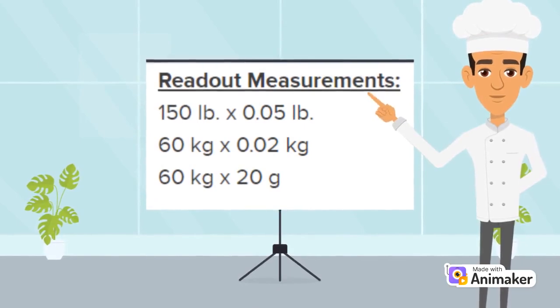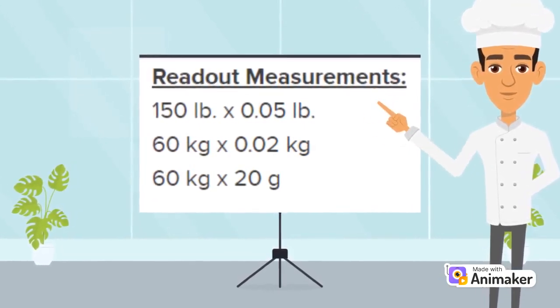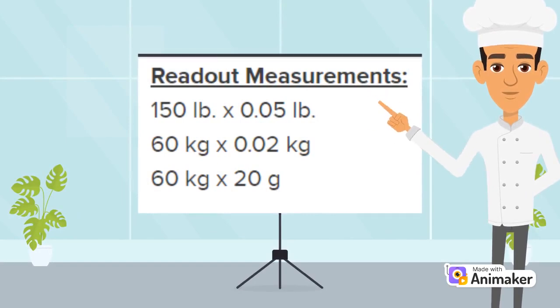For scales, the site will typically list the capacity for the scale and the increments it's measured in directly on the page. Here's a screenshot of what it will look like. Now, you may be wondering — what does this even mean? So let's break it down.